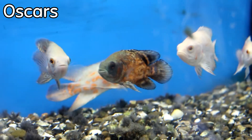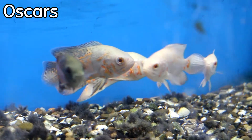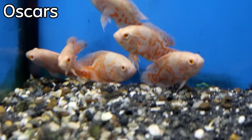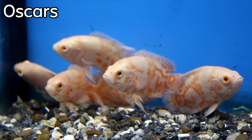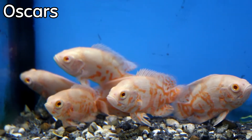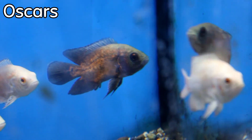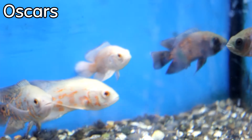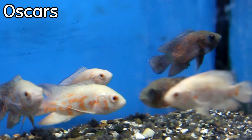We got in some medium oscars this week — I think we also got some albino tiger oscars right beside those. I know a lot of you have been coming in asking about oscars recently. While I haven't got any exceptionally large ones right now, I did get some nice mediums in — tiger oscars, red oscars, and albino tiger oscars.